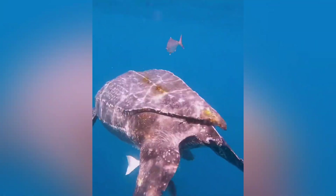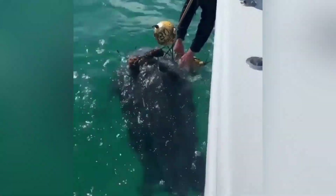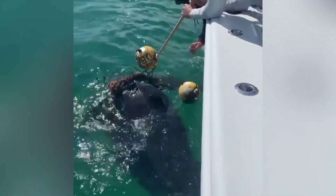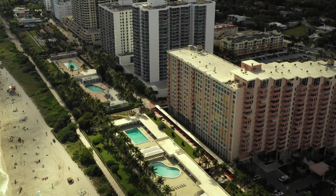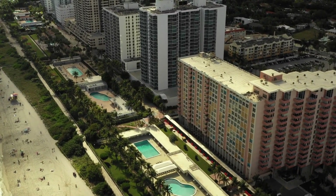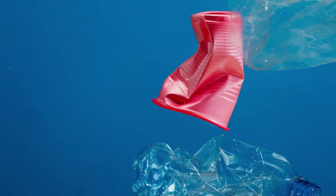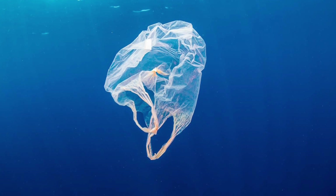Despite their size and resilience, Leatherbacks face serious threats worldwide. A major concern is accidental bycatch in commercial fishing nets and lines, where turtles get tangled and can't surface to breathe. Beachfront development, artificial lighting, and egg poaching disrupt nesting sites, while coastal erosion and climate change can alter the very beaches they rely on. One of the most heartbreaking threats is plastic pollution — Leatherbacks often mistake floating plastic bags for jellyfish, and consuming plastic can block their digestive tracts, leading to starvation or severe internal injuries.